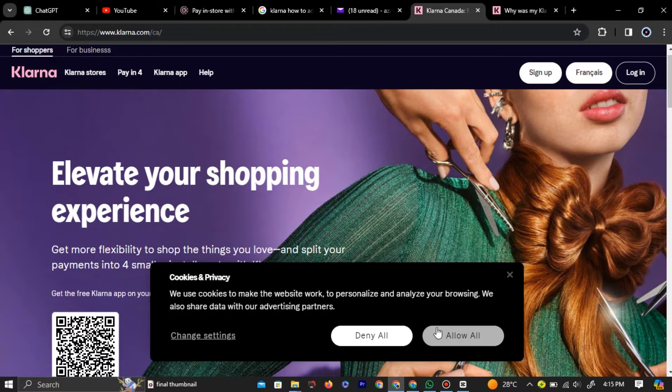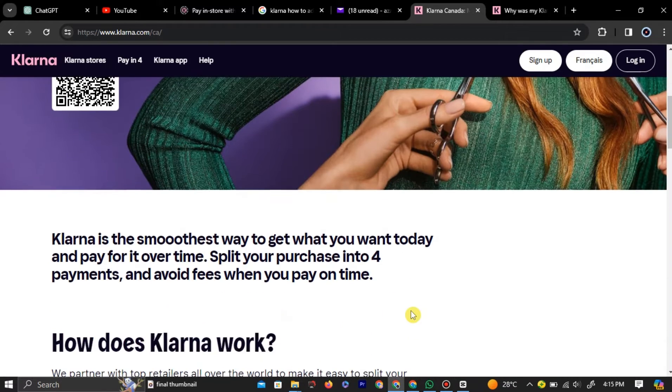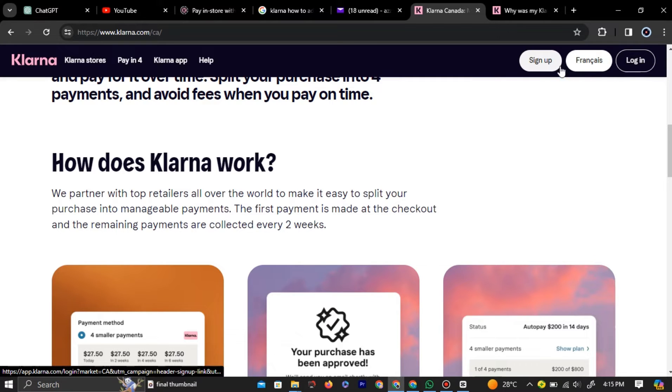Simply log in or sign up by clicking the respective options from the top right corner of the website. This should fix your payment declined error in Klarna whenever you make a payment.